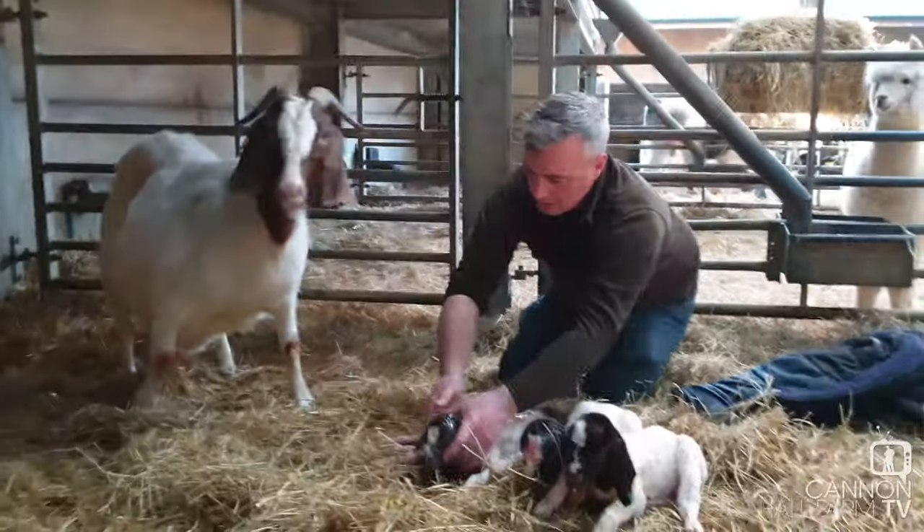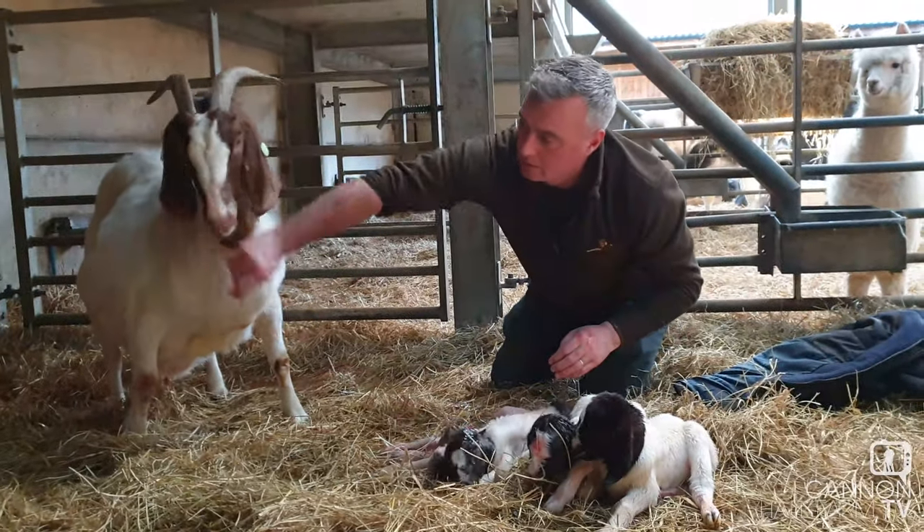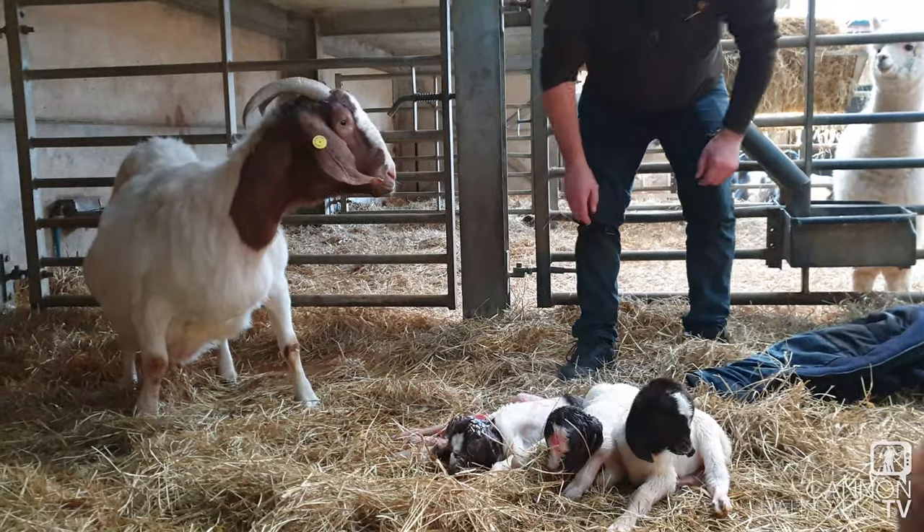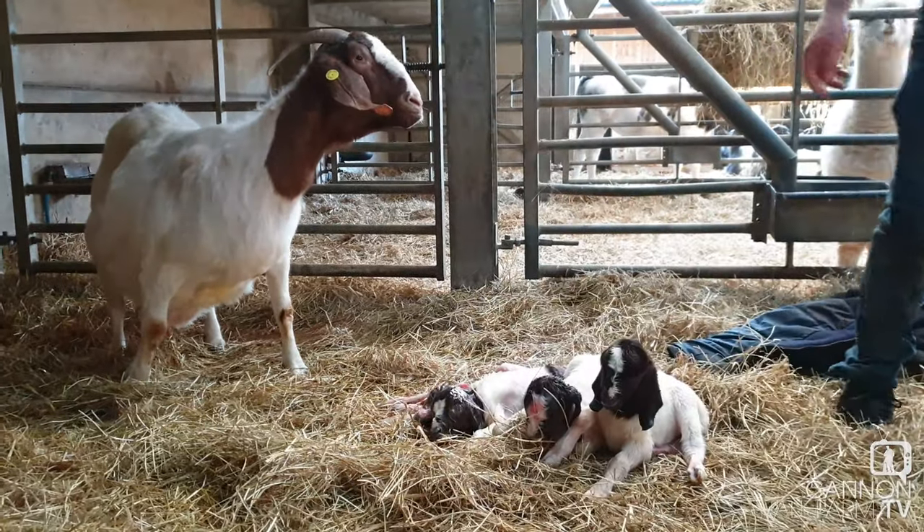That's it mum. Stand here. Lick these. Mum doesn't seem too fussed does she? They're quite mild goats aren't they?